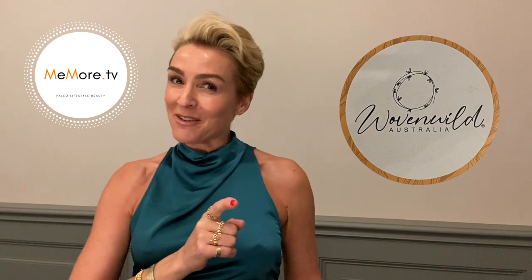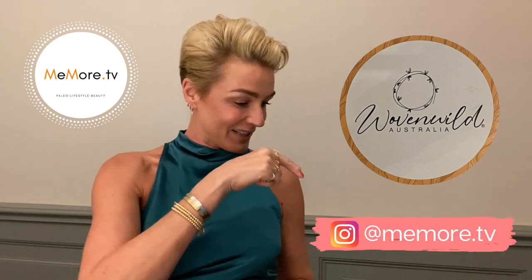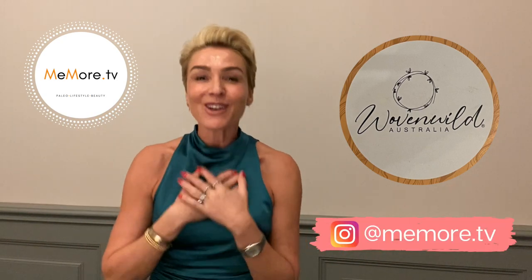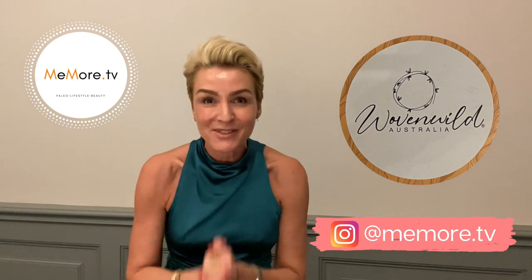Today's video is not a paleo video and it's not a beauty video. It's actually a recommendation. Now I do a lot of these on my Instagram — I do these weekly recommendations. You can check that out on my Instagram there or wherever it pops up. So today's recommendation is close to my heart because it's one of my best friend's products.